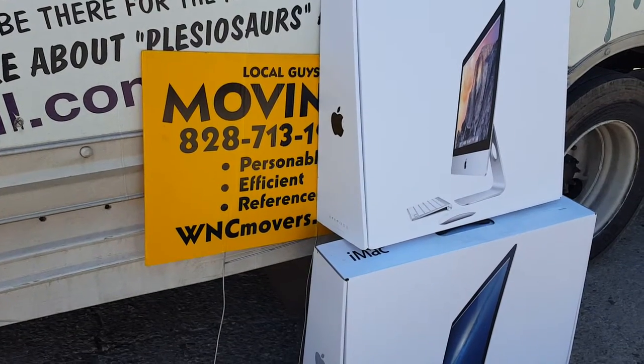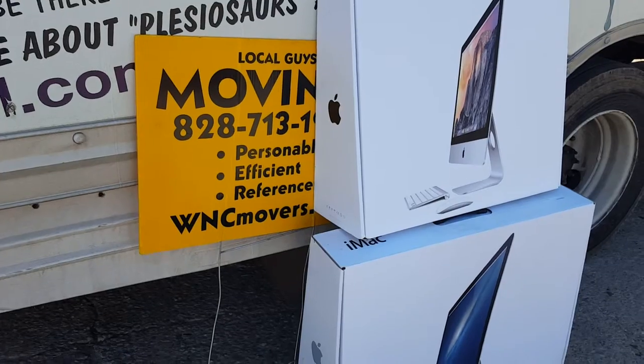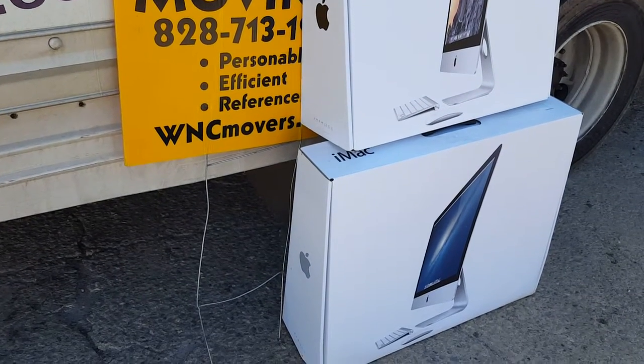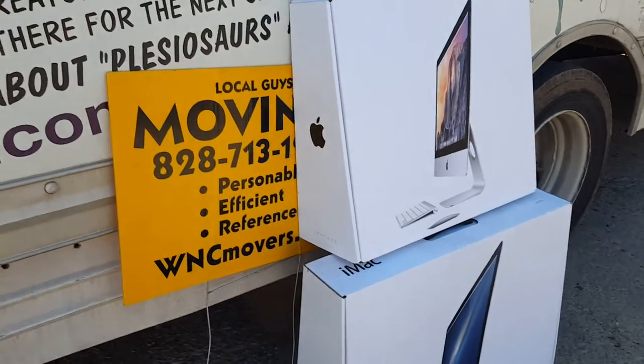If you're looking for Apple boxes that have never been used, just let us know and call. If we still have them, we'll make it happen.